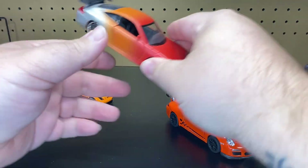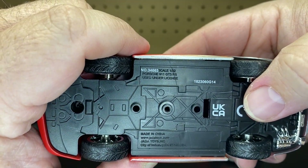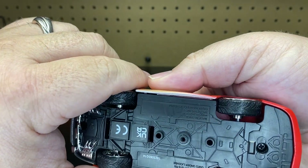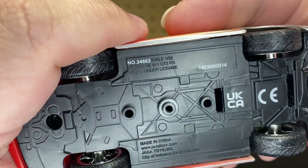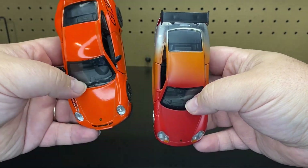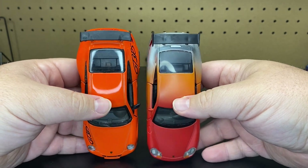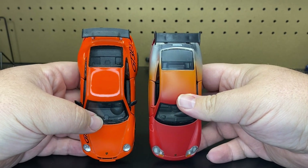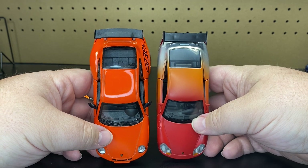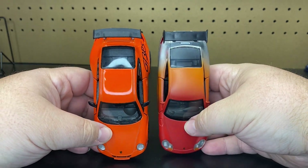And then this one over here is the Jada version of the Porsche 911 GT3 RS — basically the same casting. This one is advertised as 1:32 scale, so technically it should be bigger than the 1:36. But it is actually smaller. I have done a comparison video before where I do believe that Jada's scaling runs a little bit smaller than other brands. So technically a 1:32 should be bigger than a 1:36, but it is not.